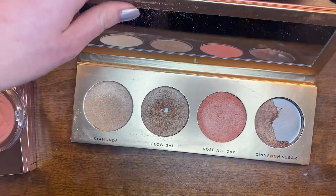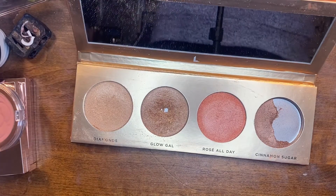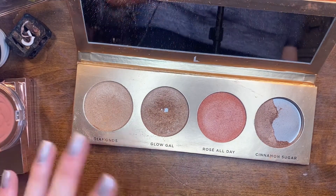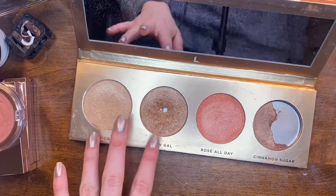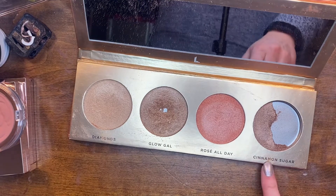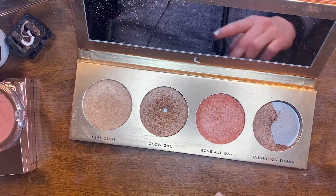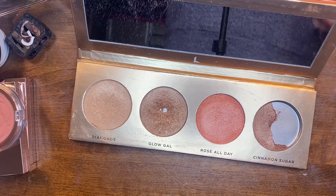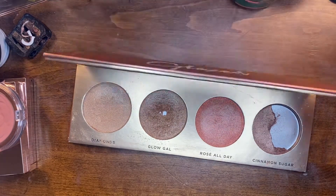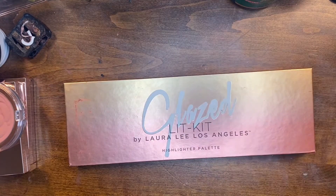This is my Laura Lee Los Angeles Glaze Glick Kit and I am keeping this one. This palette looks so rough — I have a huge pan in Glow Gal and love that shade, it is so beautiful. I mixed these two shades together, and this one just randomly broke without me even dropping it. It's a very messy palette but I really like this formula so I'm gonna keep it.